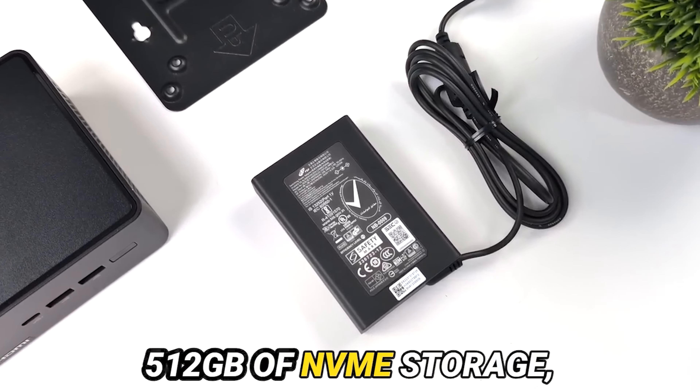Now, let us traverse the labyrinth of connectivity. The NUC-14 Pro presents an array of portals, from the dual Thunderbolt 4.0 to a plethora of USB and HDMI interfaces. Yet, beware the hidden caveat: certain embellishments, such as the elusive second LAN port, demand an additional tribute. Is this sacrifice justified? That, dear reader, is a question shrouded in ambiguity.